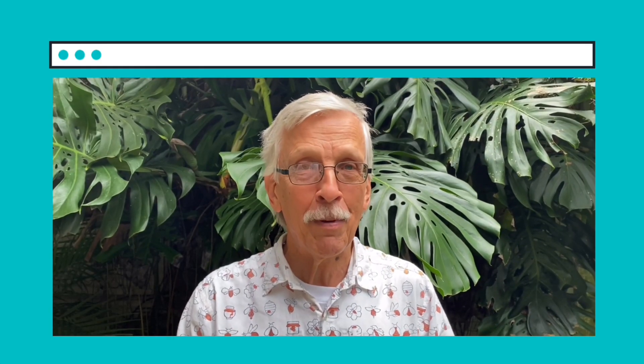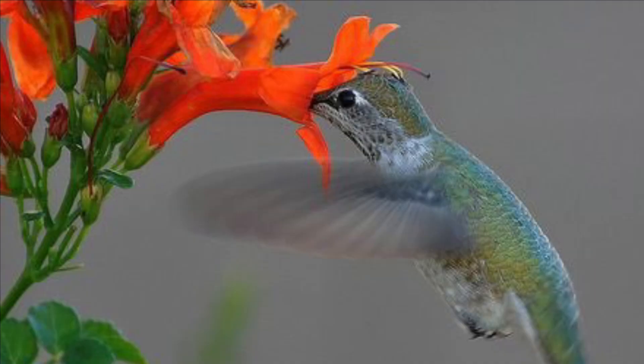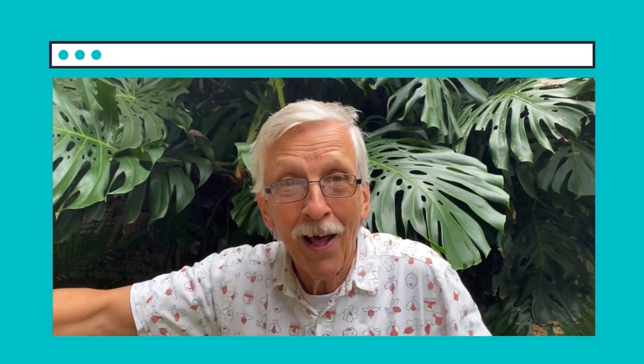Let's talk about the different kinds of pollinators. First, the hummingbirds. They go to flowers to get nectar and they especially like long red flowers. When they stick their beak in the flower the pollen will stick to their head, and when they go to another flower they accidentally drop the pollen off at the next flower.